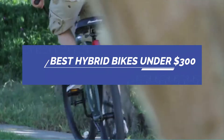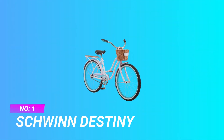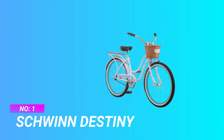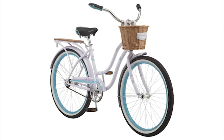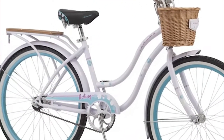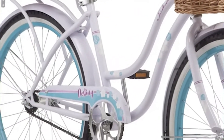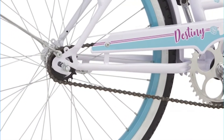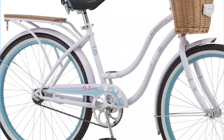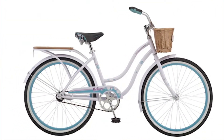Best hybrid bikes under $300. Number one: Schwinn Sight hybrid bike — top pick. If you are looking for a hybrid bike under $300 that has all the features and gear you need for commuting and riding on your weekend, then I recommend the Schwinn Sight hybrid bike. It is an affordable bike that comes with a decent aluminum frame that offers durability and comfort.